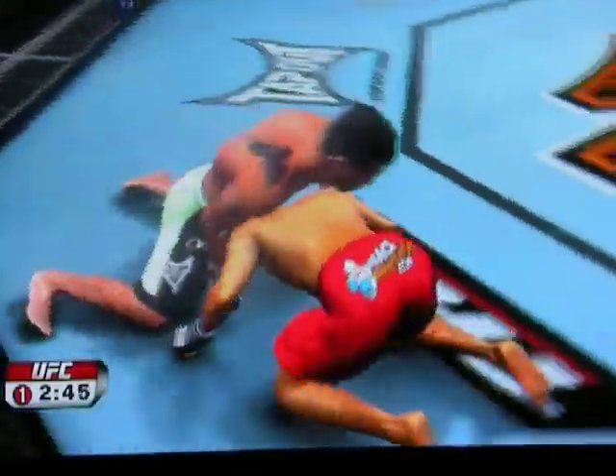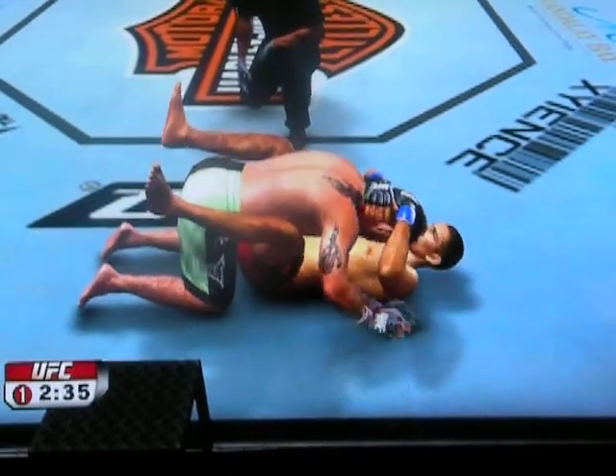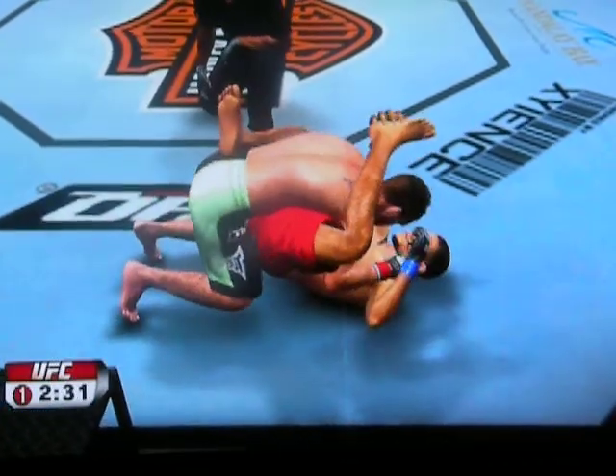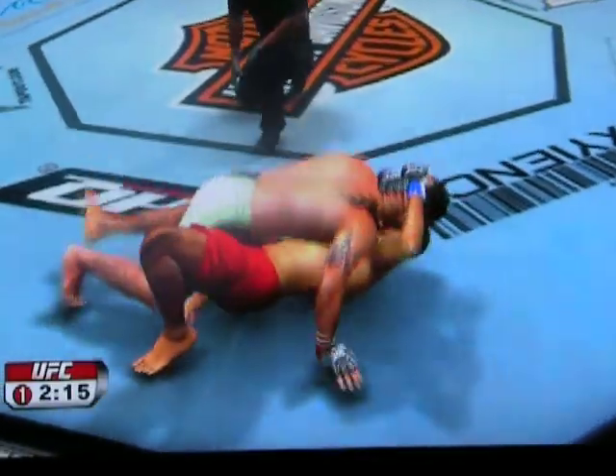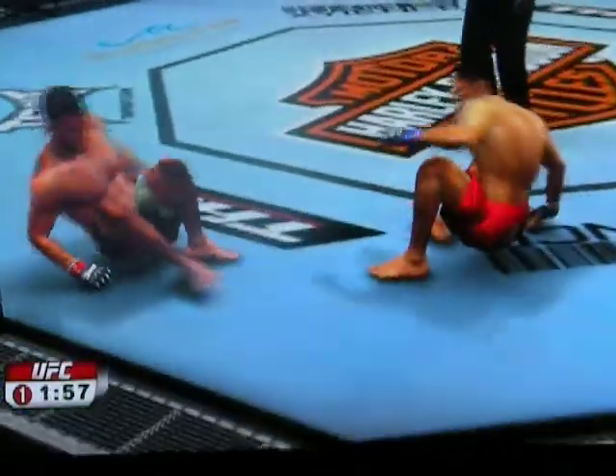Joe looking for the takedown here. Good takedown offense. Inside the guard, posturing up. Working the rubber guard. In guard here, looking to posture up. Nice left hand. He's got half guard. He's trying to get the side control — he's got it. Two minutes remains in round number one.